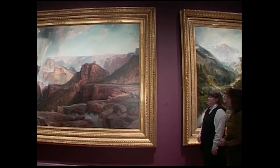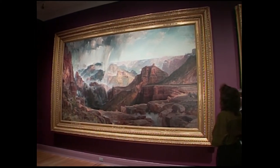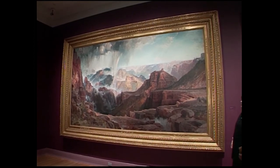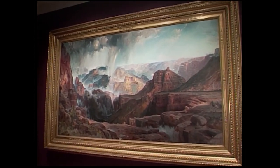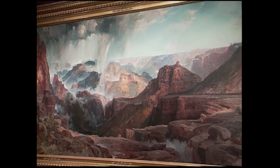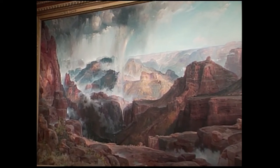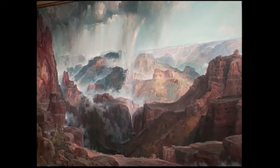The other large painting, done a year earlier than the Mountain of the Holy Cross, is called the Chasm of the Colorado. This is a result of the 1873 expedition to the Canyonlands of Utah and what would become Arizona, led by John Wesley Powell, who was also part of the United States Geological Survey. Powell was the first one to run the Colorado River, and so they were exploring this area.